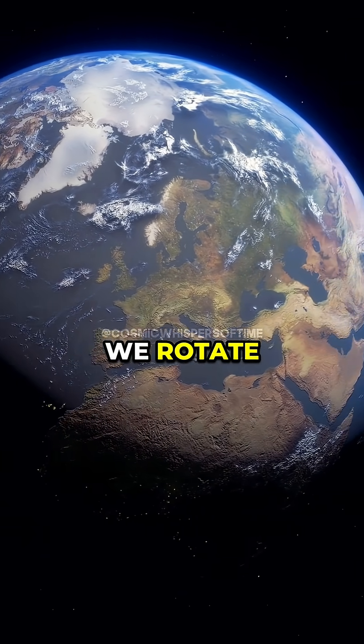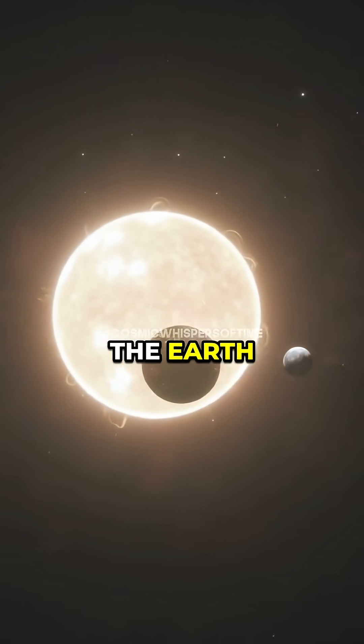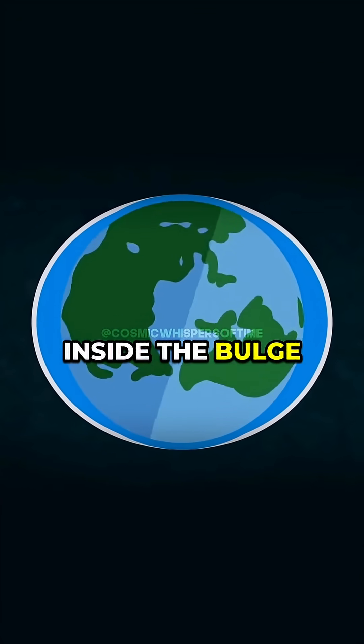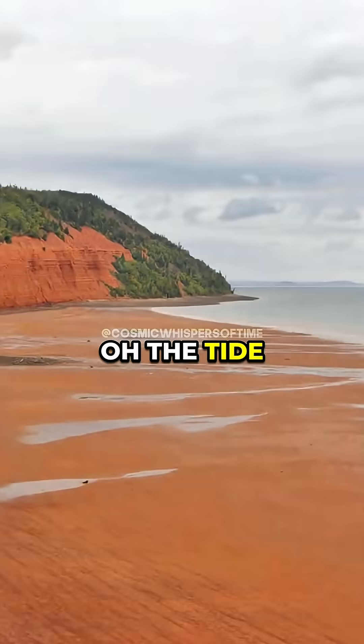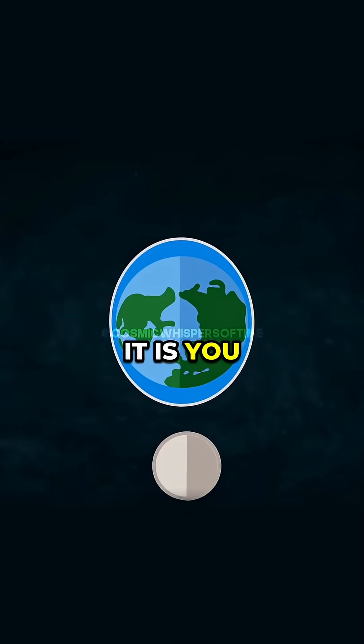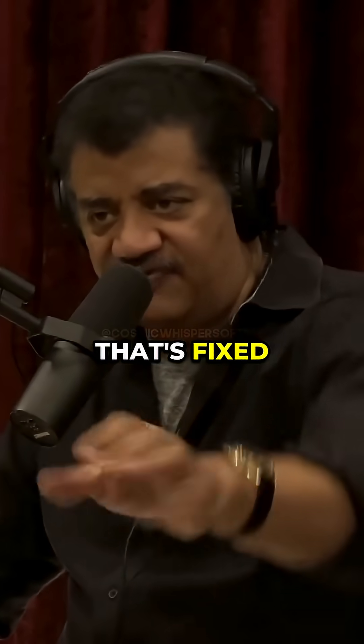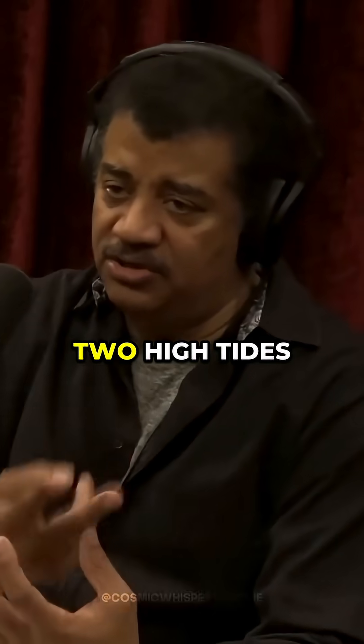As Earth rotates — we rotate once a day. How long does it take the moon to go around the Earth? Once a month. So here's this tidal bulge. Earth rotates inside the bulge. What you say at the beach, the tide is coming in and out — no, it is you rotating into and out of a tidal bulge that's fixed in space towards the moon. That's why there are two high tides in a day.